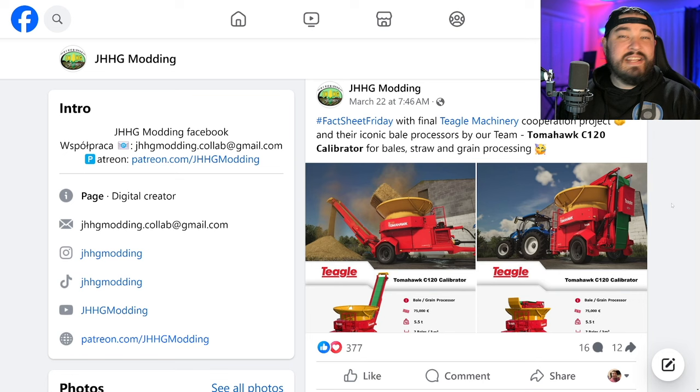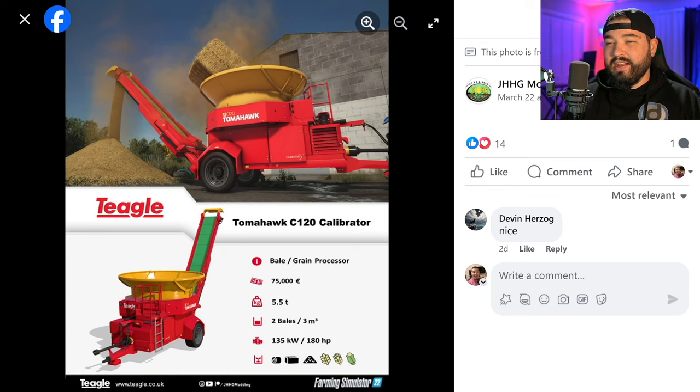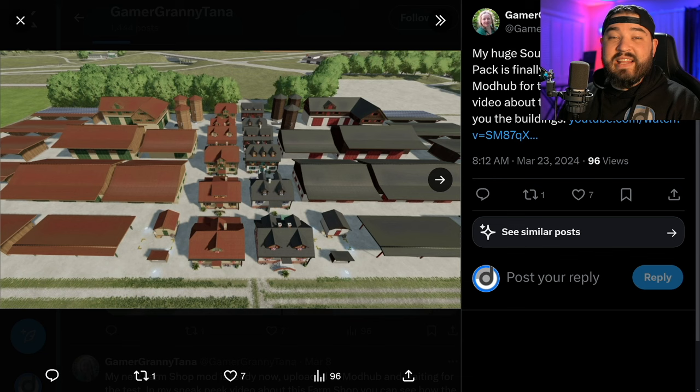JHHG Modding has some more fact sheets on their Teagle Machinery — specifically the Tomahawk C120 Calibrator. This is a bale processor: you put bales in and you get straw out. We've got a lot of stuff like this in Farming Simulator already. These are great if you're running a larger production, a larger farm, or contracting where you turn people's bales into loose straw. Also perfect if those straw bales need to stop resisting.